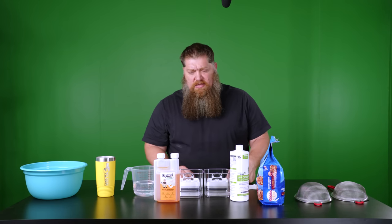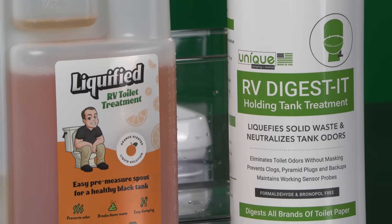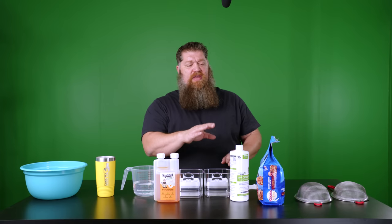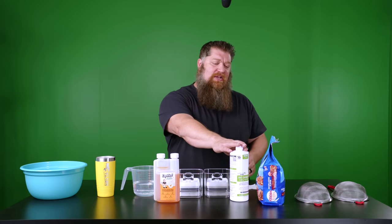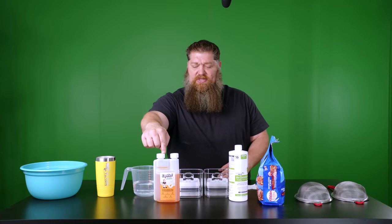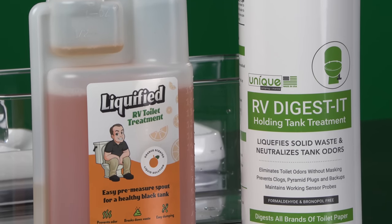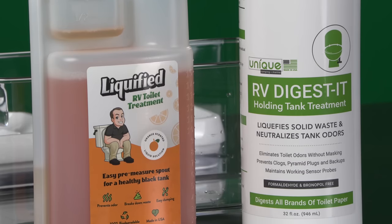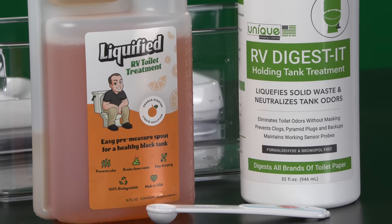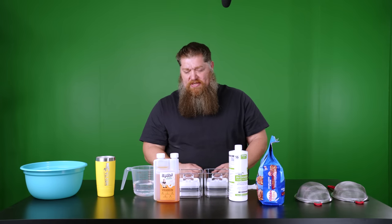This week we're going to bring you the ultimate test: will these two products actually break down your poo? I have done two separate videos. I tested RV Digest-It and most recently did a test on Liquefied. Those tests are simple — trying to prove or disprove the claim: will the contents inside break down solid waste? Both of these products do break down solid wastes.